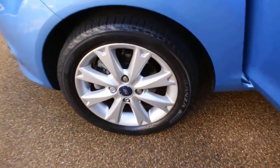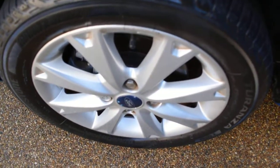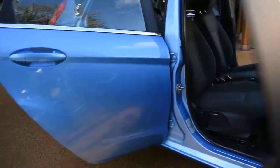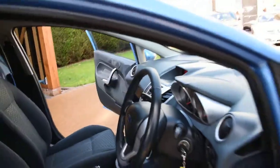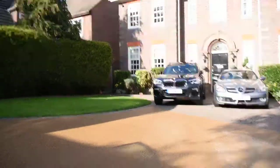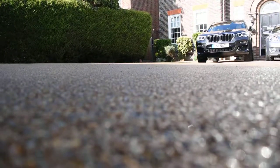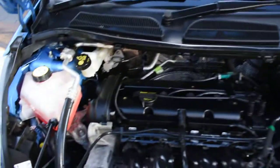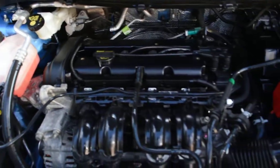Here we have the nearside front wheel — that's all nice. Normally this is the wheel that gets kerbed, but this one is in nice condition. I'll go round and open the bonnet to show you the engine. Here you can see it's all lovely and clean under there too, in superb condition.